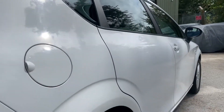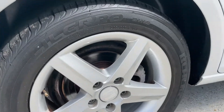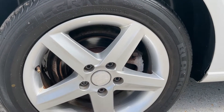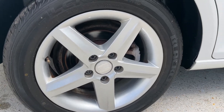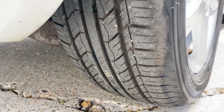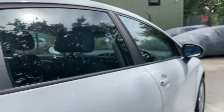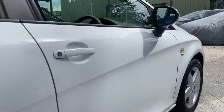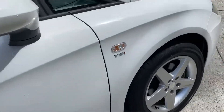No large dents to report at all. Drives perfectly. It's clean inside as well — I'll take a look inside in a second. Nothing to report out here whatsoever.